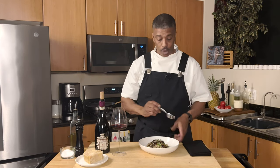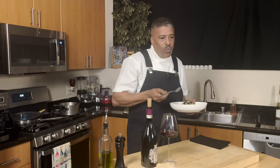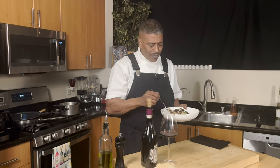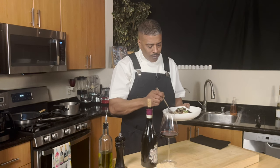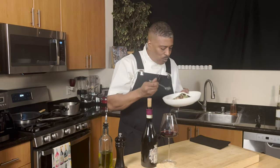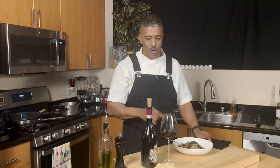The risotto is ready. I've already tasted the wine so I'm going to dig right into this bowl. Wow — that's really good, Chef Glenn. Pretty good, man. Really, really good risotto. Let's see if it pairs with this wine.